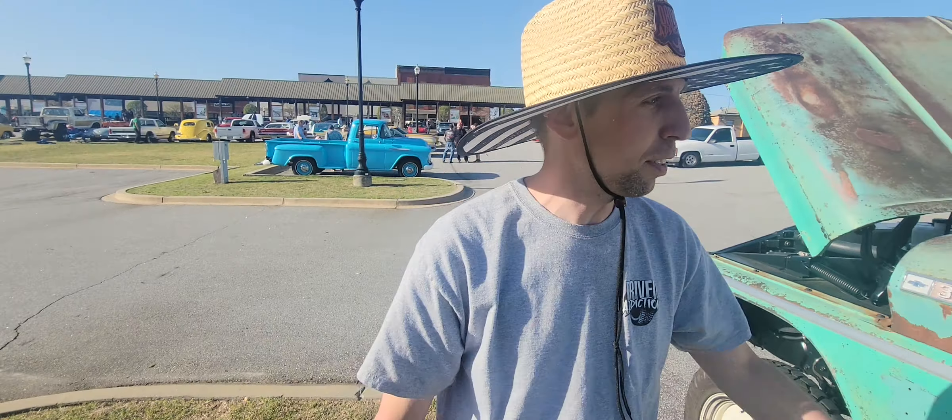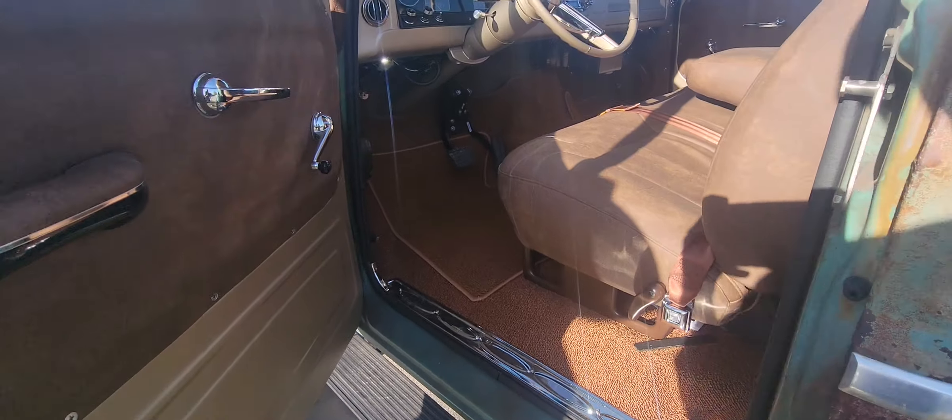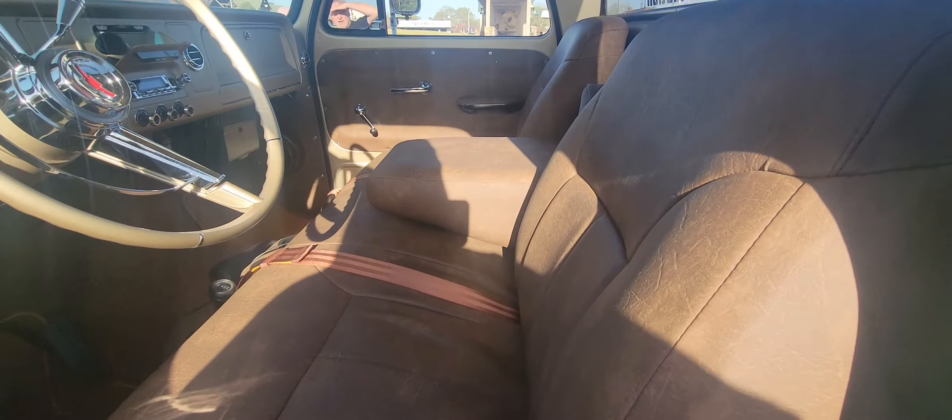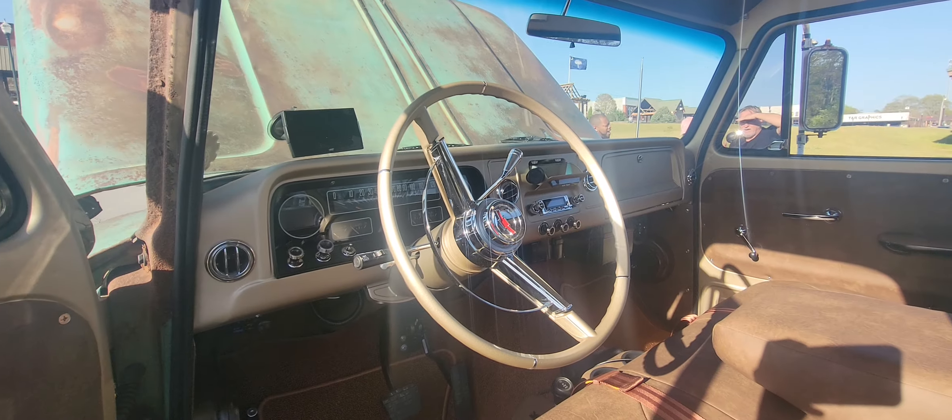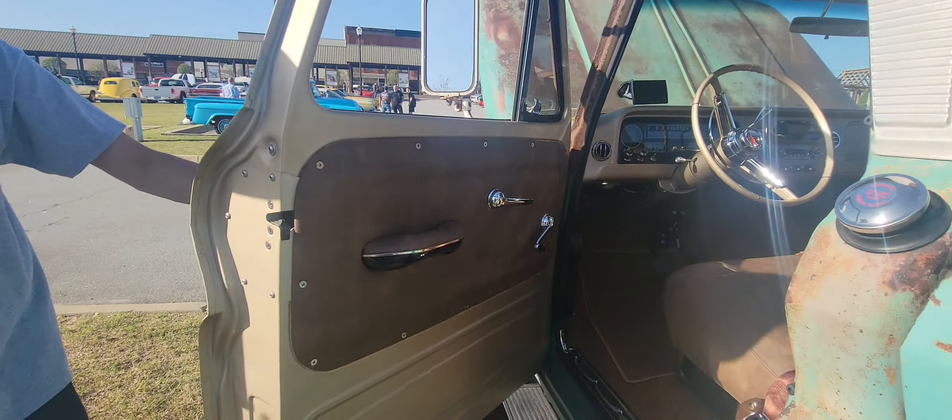Oh cool, the steps work just as they're supposed to. Distressed leather, it's nice. The stretch level looks good.